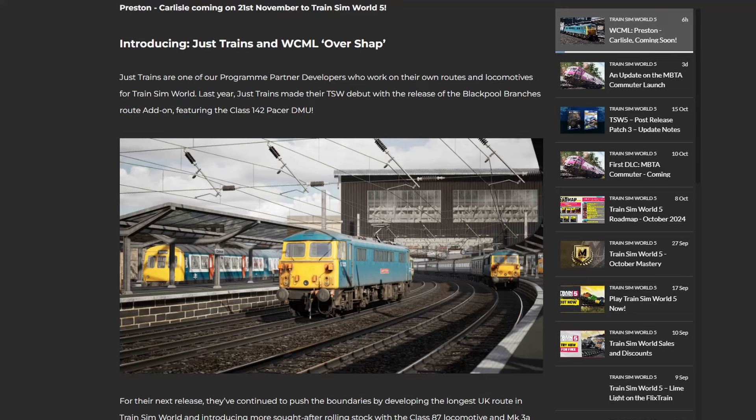Just Trains are one of the program partner developers who work on their own routes and locomotives for Train Sim World. Last year, Just Trains made their Train Sim World debut with the release of the Blackpool Branches route add-on featuring the Pacer, and it's still, in terms of quality, the best UK route we have.